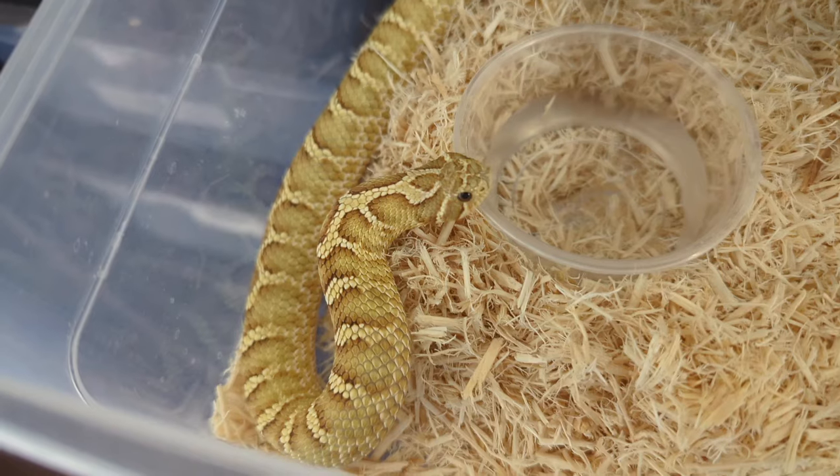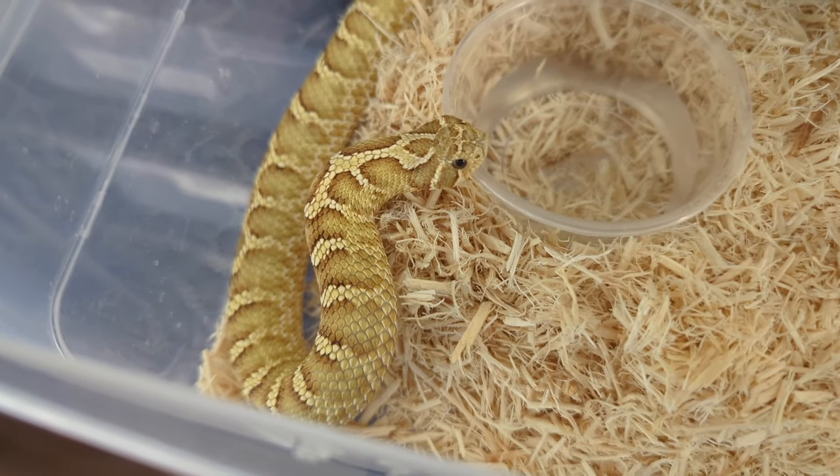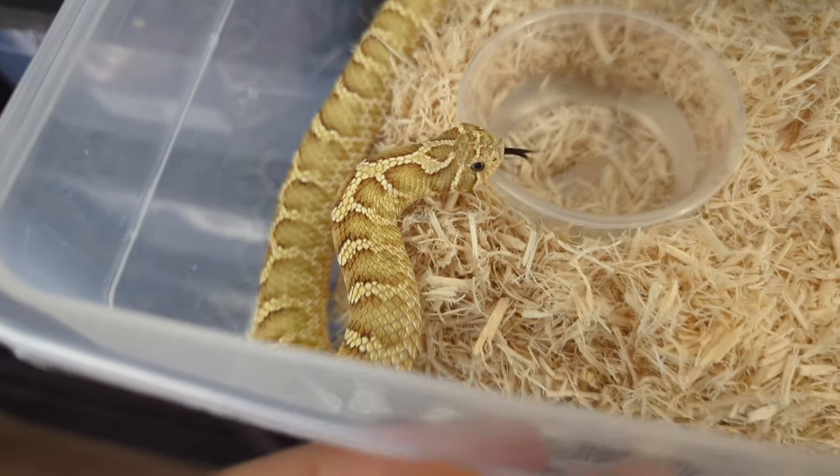This right here is a Court Gabber Lime Lemon Ghost Woma, produced by Aaron and Anju from Ectotherm Empire. This is a boy.